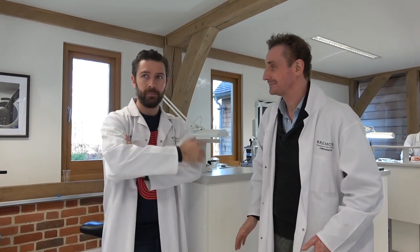So next video with Bremont we're flying to the place where the cases get made — cases and movement parts and other bits. We'll catch up in the plane next time. Thanks for your time here. Lovely to meet you.